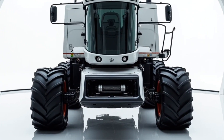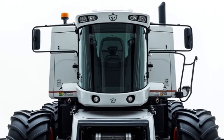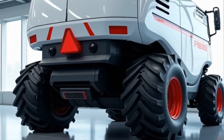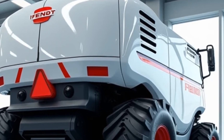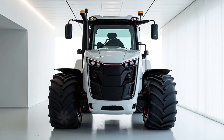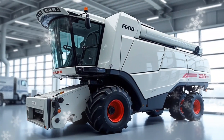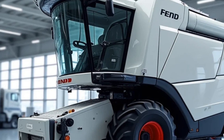Power and efficiency are only part of the story — comfort and control are just as important, especially for those long hours in the field. The Ideal 10 comes equipped with the Vision Cab, a spacious and ergonomically designed operator station. It features a panoramic view, premium seating, and an intuitive control interface. The Fendt Connect system provides seamless connectivity, allowing operators to monitor performance metrics, track maintenance schedules, and even receive remote assistance when needed. One of the most innovative aspects is the Ideal Drive steering system, which replaces the traditional steering wheel with a joystick, freeing up space in the cab and giving operators more precise control. The joystick is mounted on the left armrest and allows for smooth, intuitive steering — a game-changer that makes the machine easier to handle and less fatiguing over long shifts.